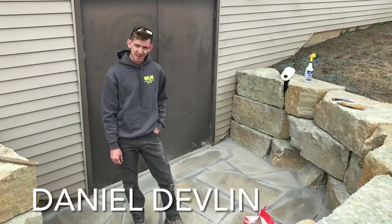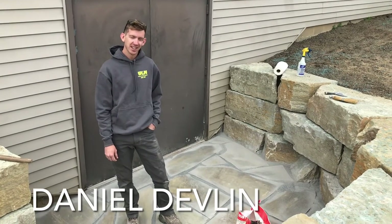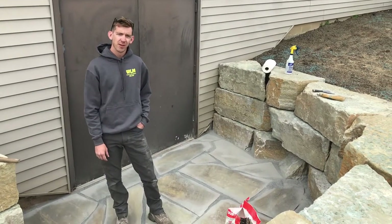Hey guys, it's Daniel with Weaver Landscape Management out of Warsaw, Indiana. I'm going to give you a quick look at what we're doing here at this home in Syracuse.